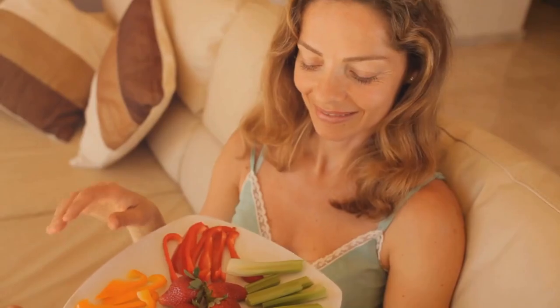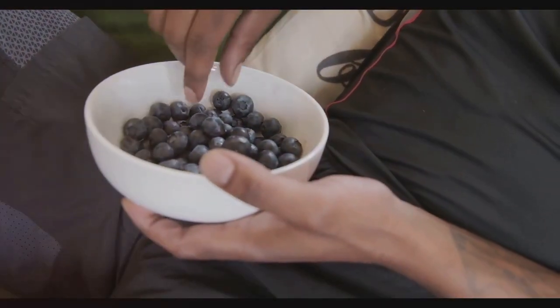Incorporating more fiber into your diet can be a delicious adventure with these easy snacks. Not only do they taste great, but they also help in maintaining a healthy digestive system and keeping you fuller longer.